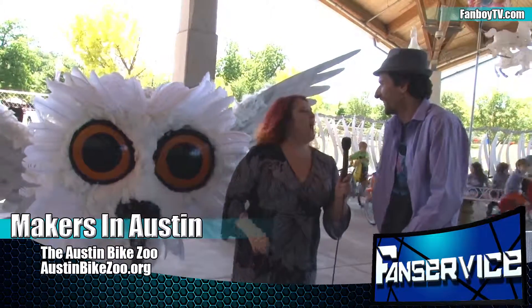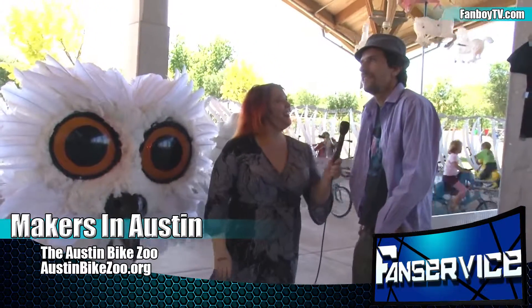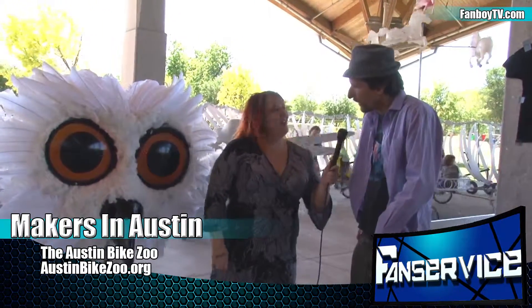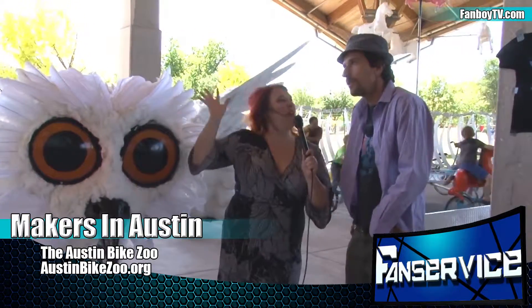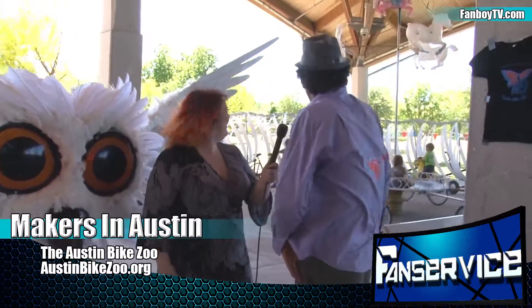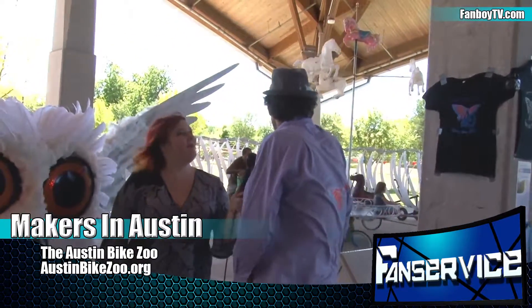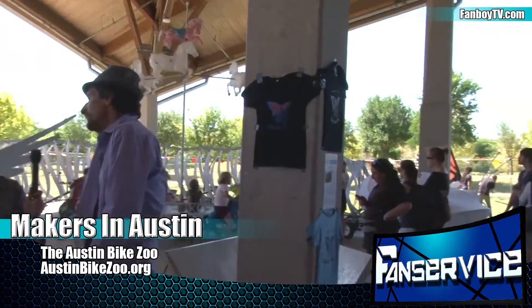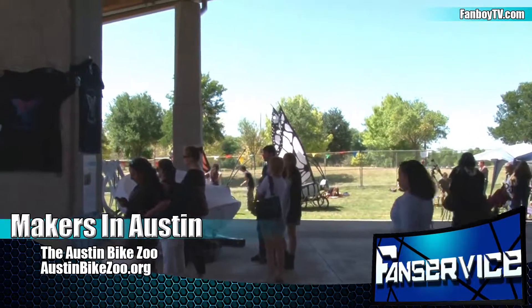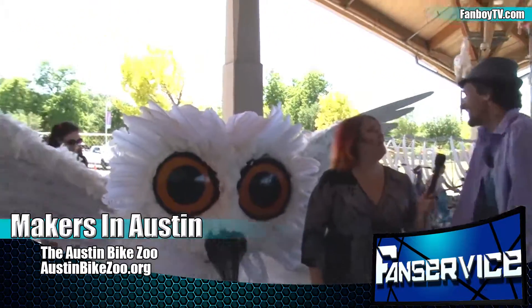So which are your three favorite builds? The snake is always going to be a favorite. The carousel is really, really awesome. And the butterflies are really, really awesome — the butterflies are gorgeous. And then this owl is really, really awesome. And then we have a bat that's really good too.